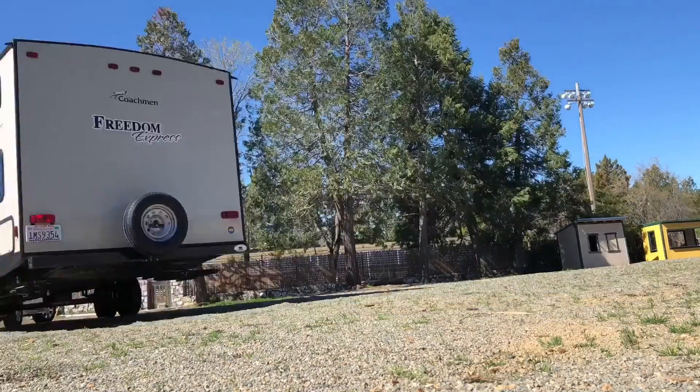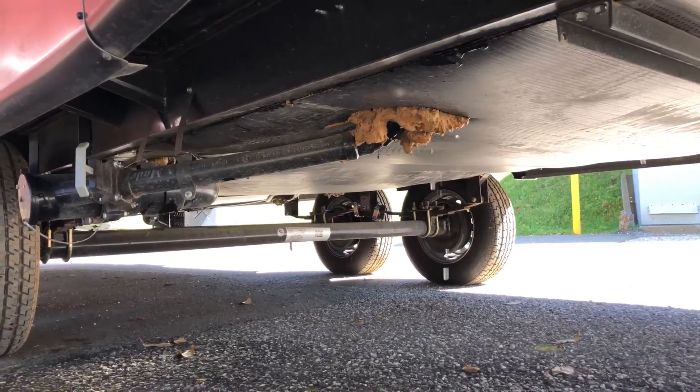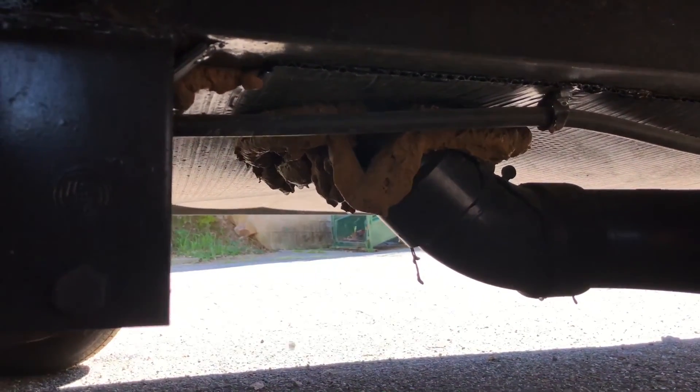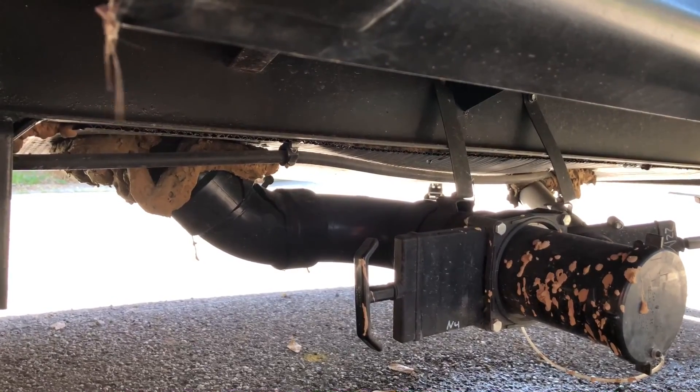As we were pulling up to the dump station, we get out and water is everywhere - not a good sign. The water is leaking from the underbelly and it doesn't seem like sewage water. It seems like fresh water or gray water. It doesn't smell so it might just be fresh water. Not good. I have to figure that out.